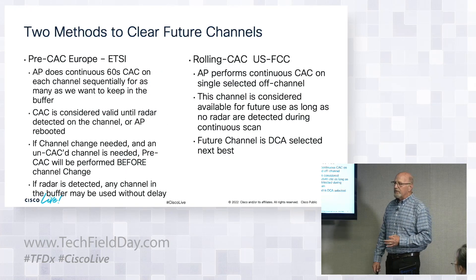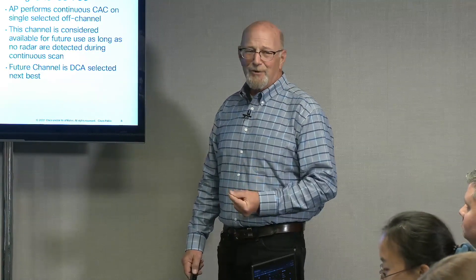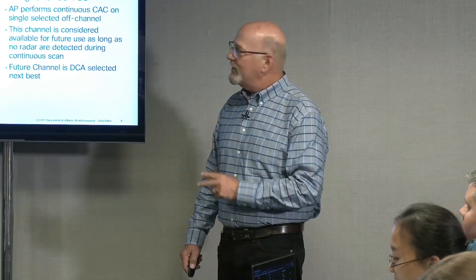There are two different methods. In ETSI, if I clear a channel for radar, that channel stays clear as long as the AP has power. I can scan the entire DFS channel list in the background and keep it all available — so when mini DCA picks a channel, I don't have to wait. In FCC, I do a rolling CAC: I must continuously monitor the channel. I pick a reserve channel, CAC it continuously, and in dual 5 GHz I can select a channel that's good for both radios.